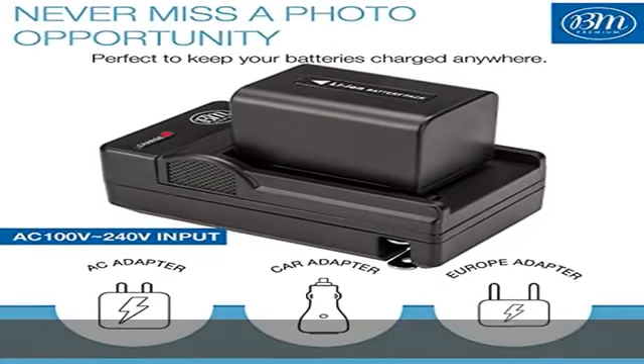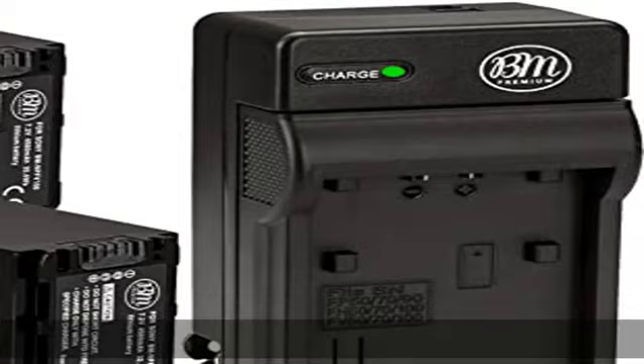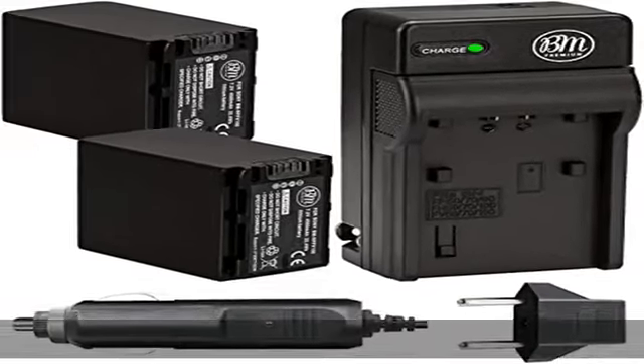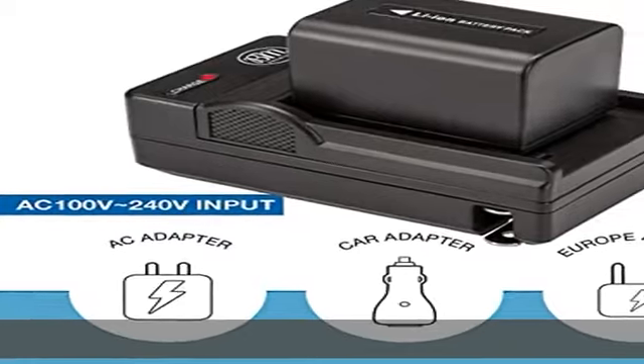Charger is designed with a foldable AC plug that charges your camera or camcorder battery anywhere in the world. Quick charge with automatic constant current control prevents battery from overcharging, short circuit, and electronic shock. Smart LED indicator shows charging status. Full 1-year warranty.